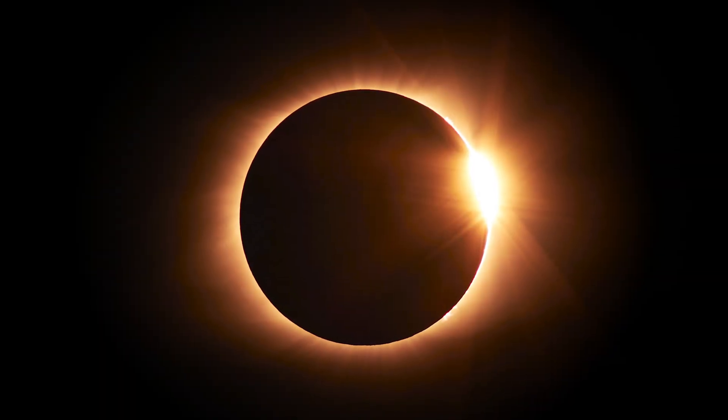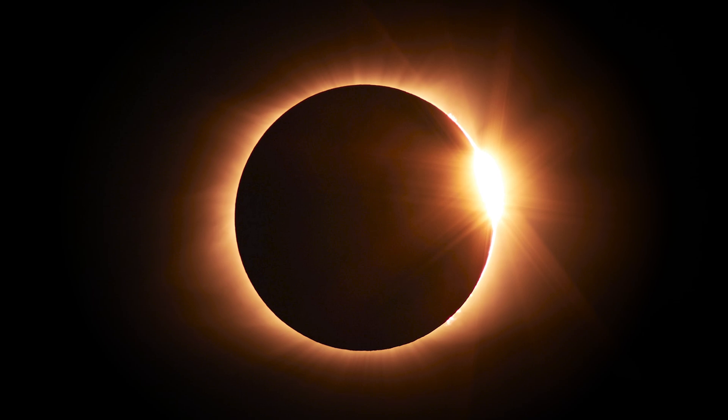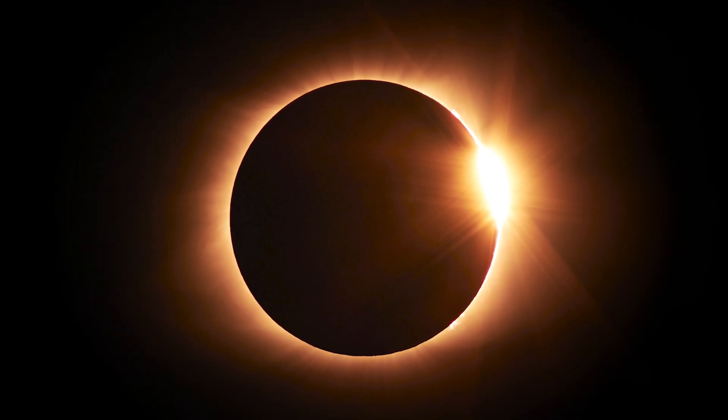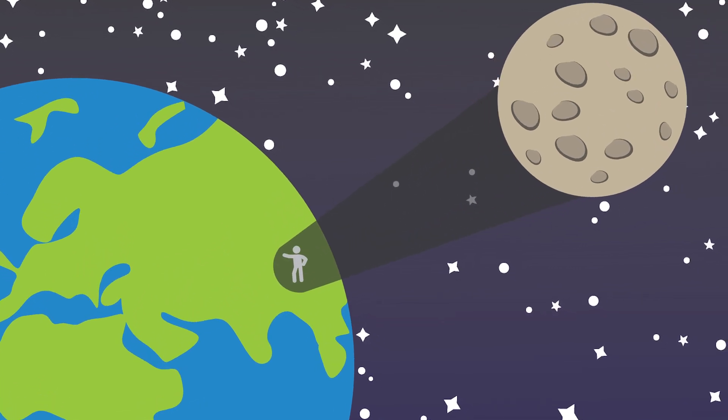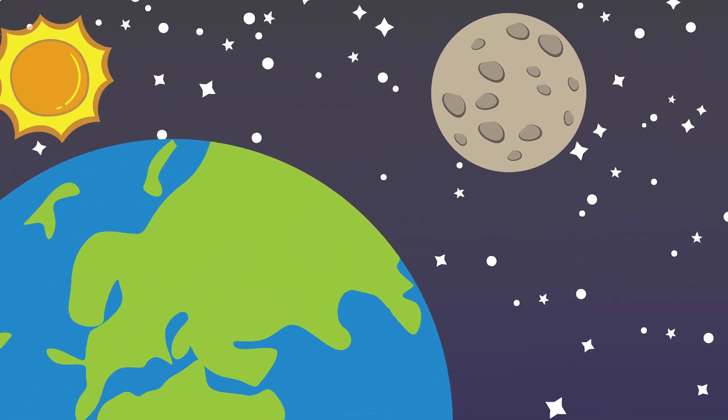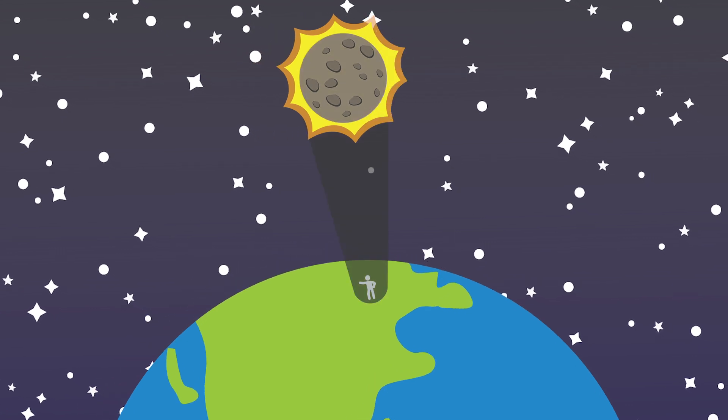A small area on the Earth is where the moon's tapering shadow hits the surface of the Earth. And so to see a total solar eclipse, you need to be in that small region on the Earth that moves quickly across the face of the Earth.